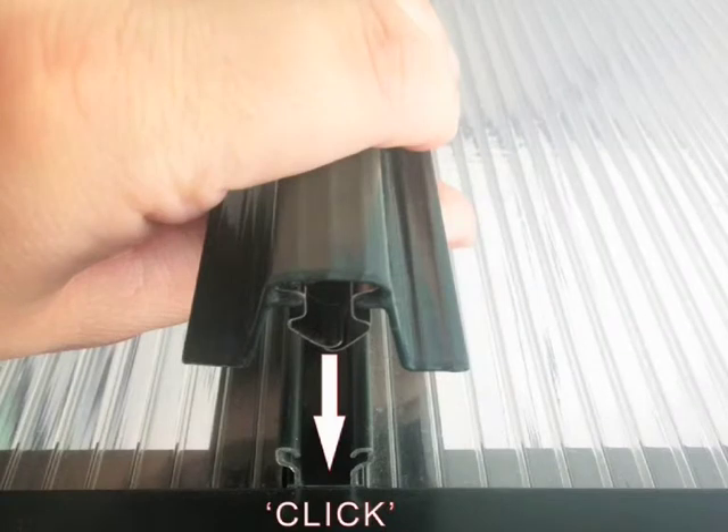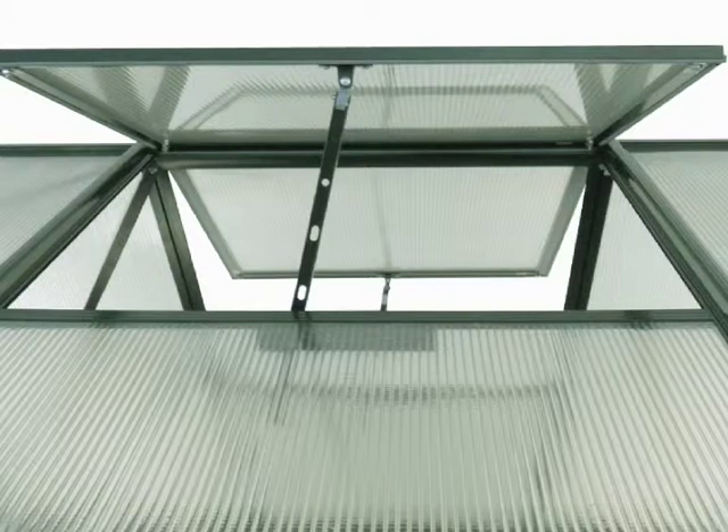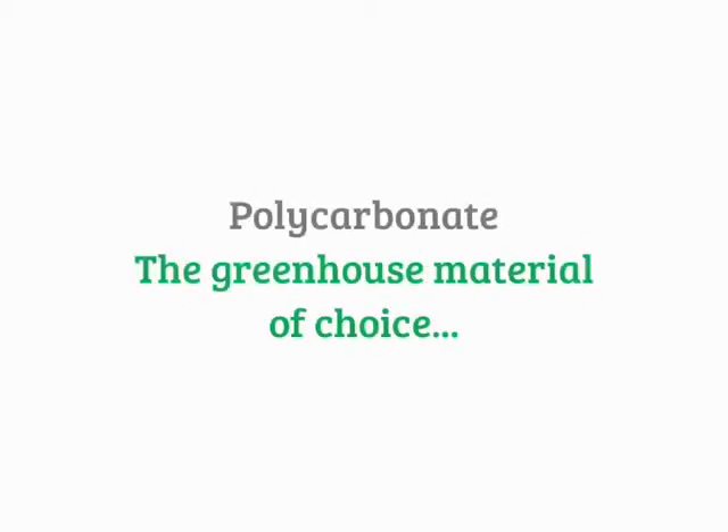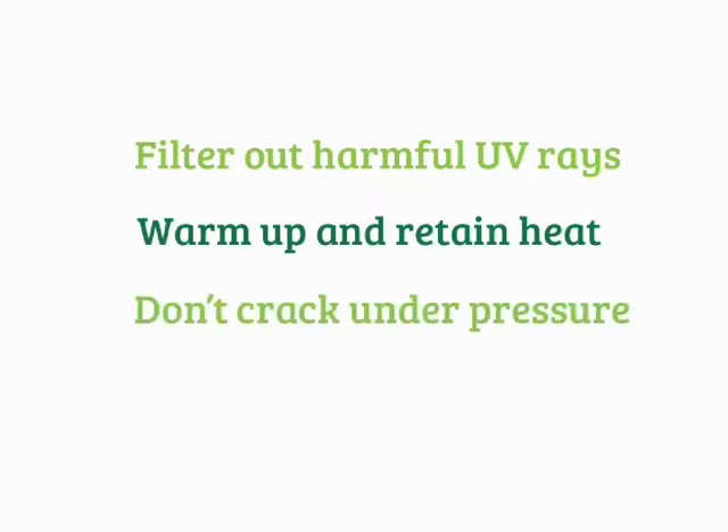Moving on from the unique benefits of the EasyClick frame, polycarbonate panels also offer advantages in terms of sale opportunities and user practicalities. At Nissan, we use only superior-grade polycarbonate, giving a longer lifespan than alternatives on the market. To date, polycarbonate greenhouses haven't posed a great threat to glass greenhouse sales in the UK. But in Europe, especially in areas of more extreme climate variation, polycarbonate is the greenhouse material of choice. Twin-walled polycarbonate panels filter out harmful UV rays, protecting both plants and gardener alike. They also warm up and retain heat earlier in the season than glass alternatives, so reducing the need for additional heat and allowing earlier and more exotic planting.